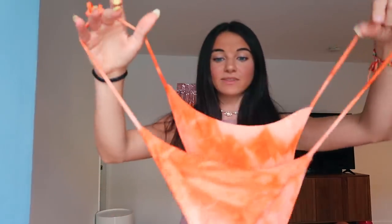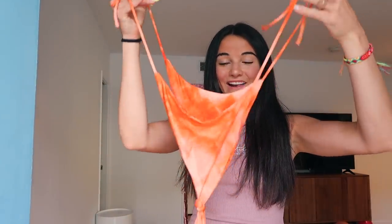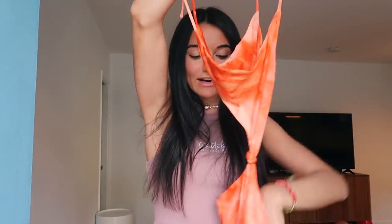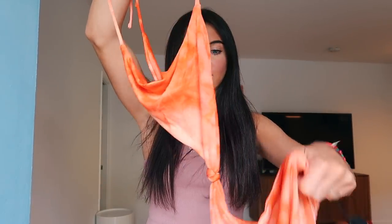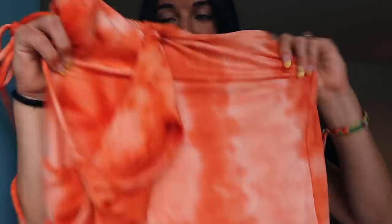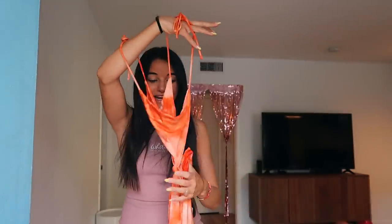This dress I low-key want to wear on my birthday because I'm so freaking obsessed. If we go to a nice dinner — look at this! It has a little cut-out here. It is so cute — this is my favorite piece out of everything, though it was hard to choose. It's this orange tie-dye, and imagine being tan and going to a nice birthday dinner in this. I'm obsessed.